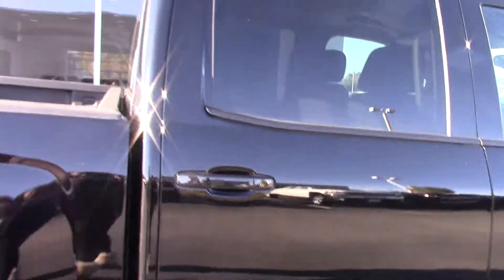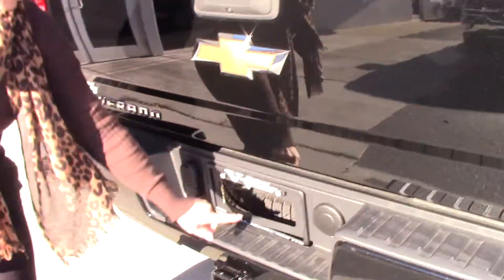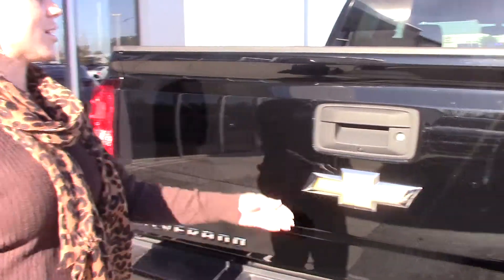Beautiful truck. Like I said, it is a Z71 off-road package. It is towing ready. It's got your spare tire up underneath, your backup camera right here. It's got your steps as well.